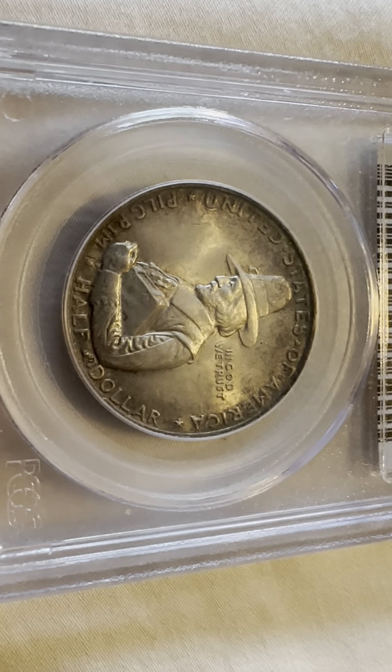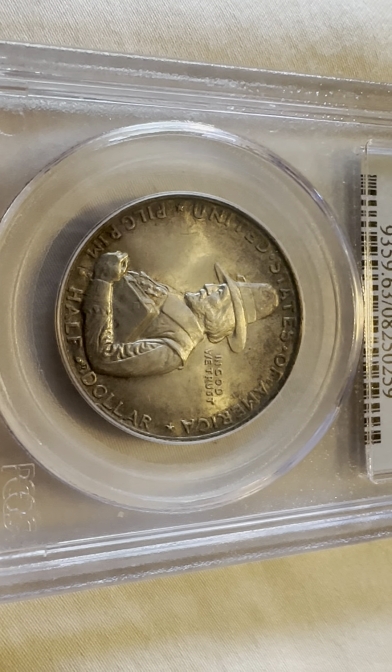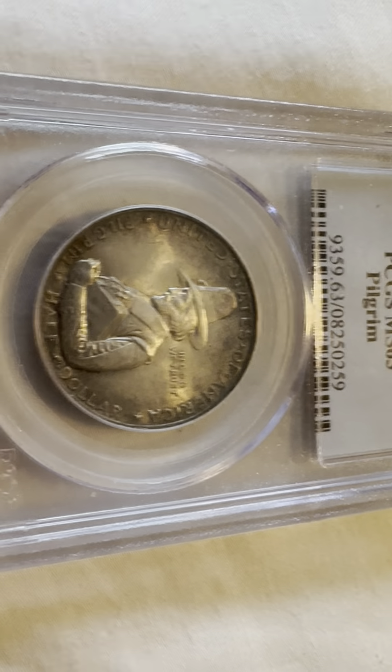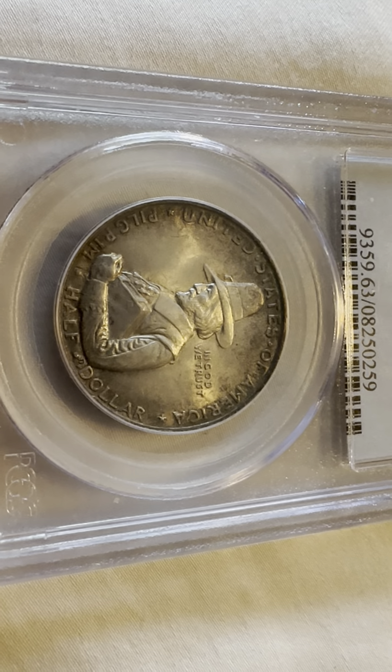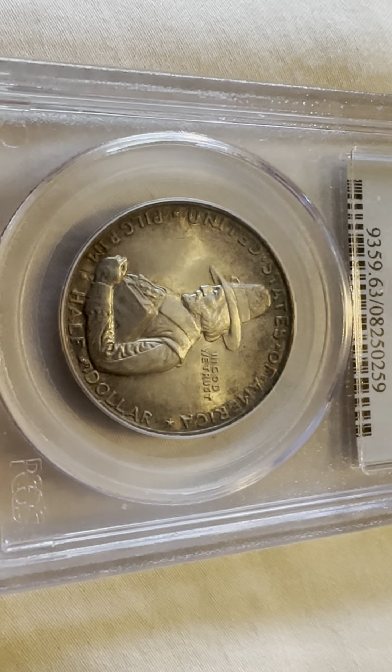On the obverse you can see United States of America, In God We Trust. You have the Pilgrim, and then it says Pilgrim half dollar. Pilgrim carrying a book.